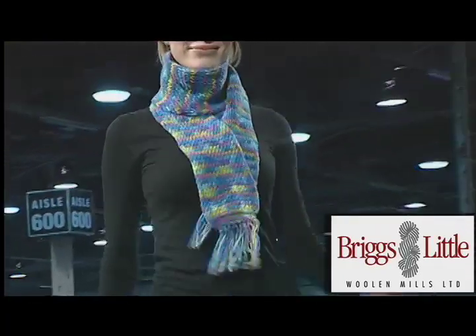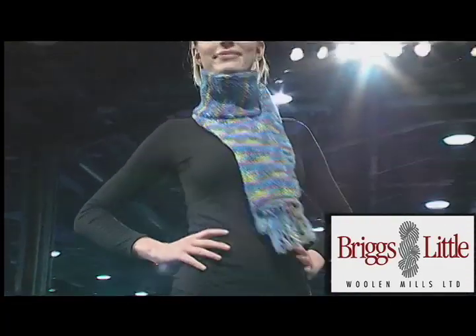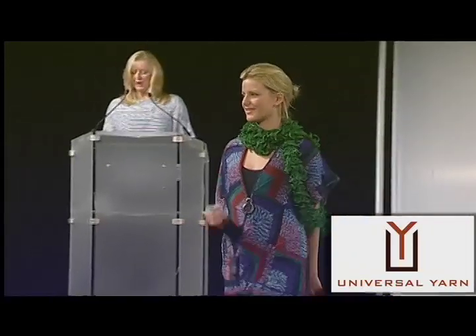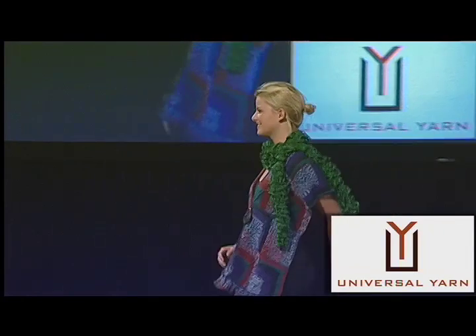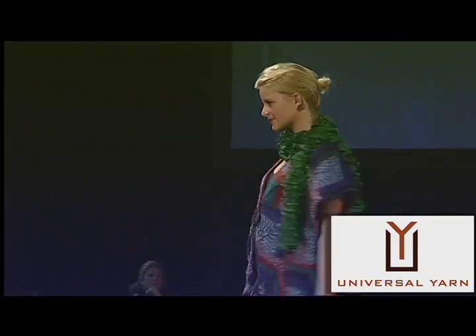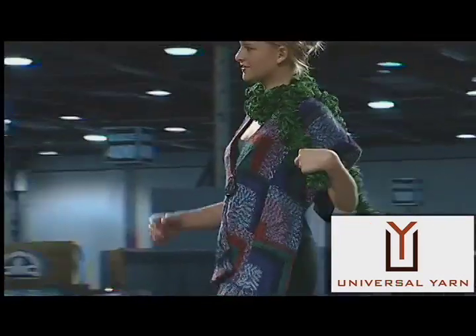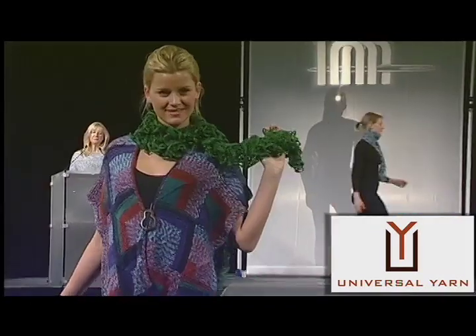When it comes to details, this wonderful wrap has many. The Squared Ant Wrap from Debbie Lake and Universal Yarn is knit in Debbie McComber's Gerber Print by Universal Yarn and incorporates techniques such as miters, picking up stitches, decreasing, and lots of ruffles.